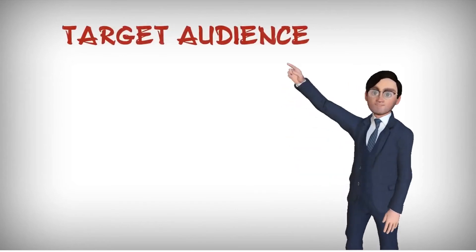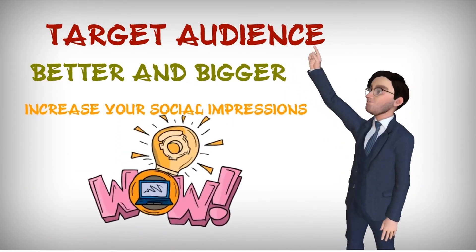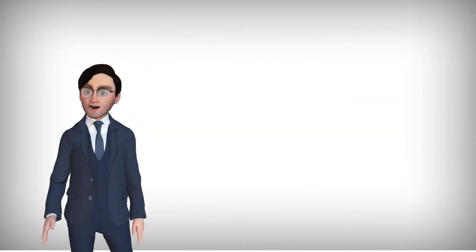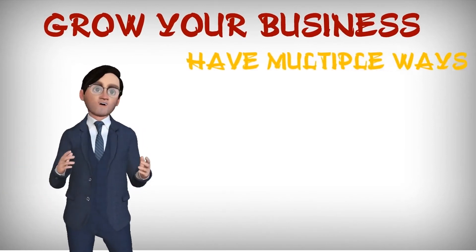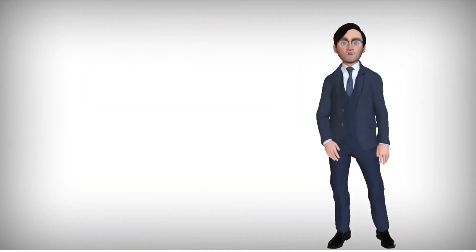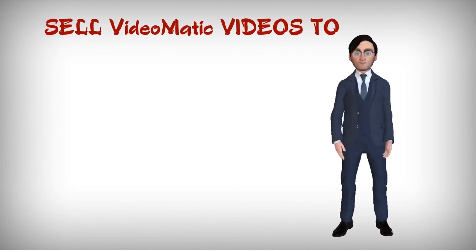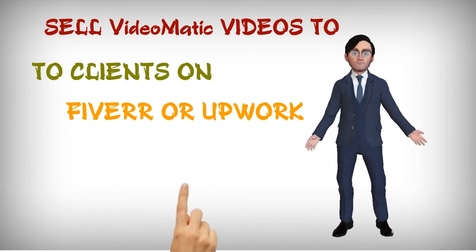Target your audience better and bigger with complete video personalization and customization, increase your social impressions, and a lot more. The commercial license is included to ensure you get every single avenue to grow your business and have multiple ways to generate new revenue. Sell your immersive Videomatic videos to clients on Fiverr, Upwork, via website, or simply on social media.